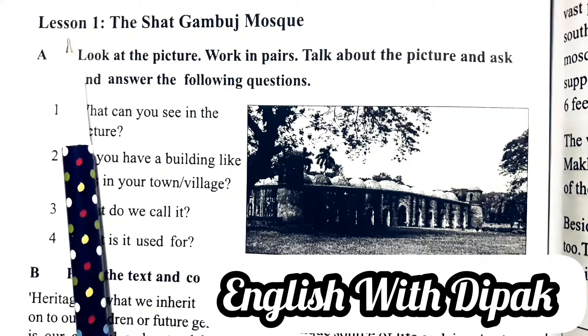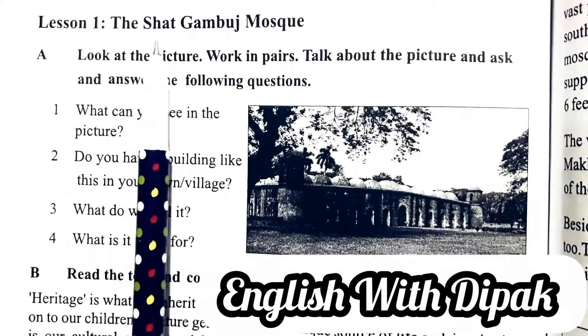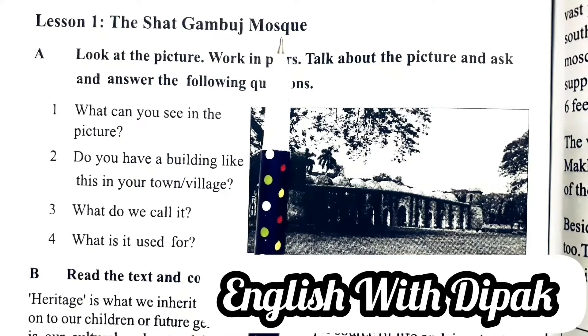Class 19, Unit 8, Lesson 1: The Shatgomboj Mosque — Shatgomboj Mosjid.